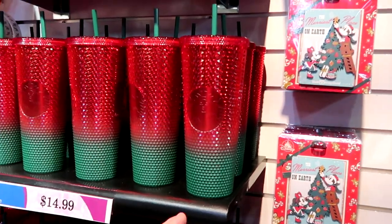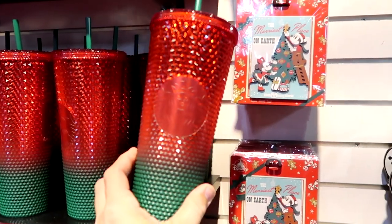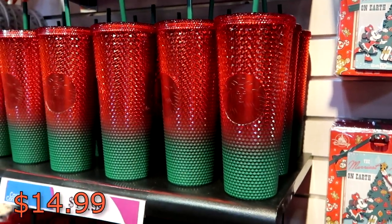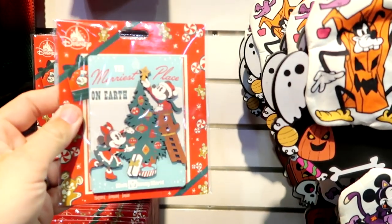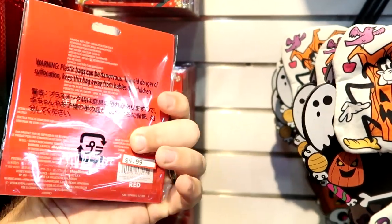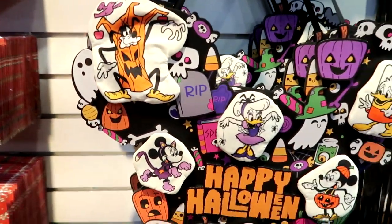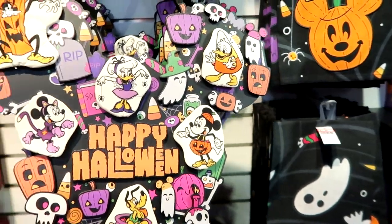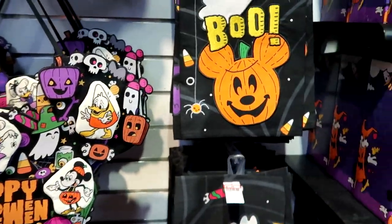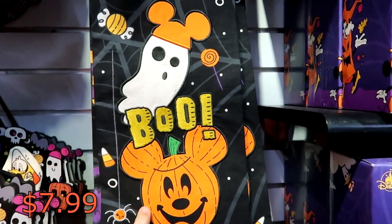It does look like they've also gotten more of the Starbucks Christmas cups — look at that with the green and red. It has Walt Disney World, Mickey Mouse, and then your Starbucks logo. These are originally $50, now only $14.99. And right over here is a really fun magnet — it says 'The Merriest Place on Earth, Walt Disney World,' with Mickey putting the star on top of the tree. Very large magnet for only $4.99. And they do still have the Happy Halloween very heavy wooden reeds — $19.99 marked down from $50. The kitchen towels here are $7.99 from $20.